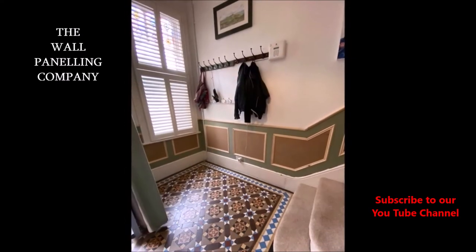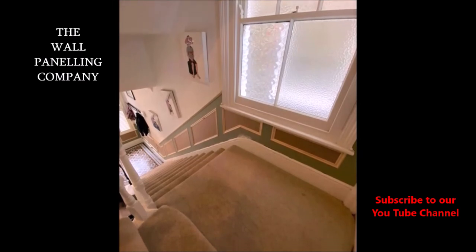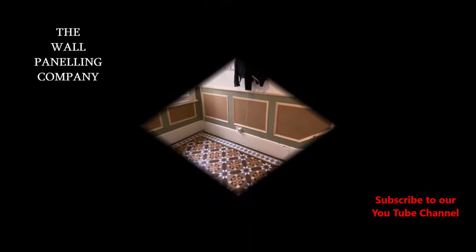Setting out is top of the priority when working on a project of this size, but even more so when you have a staircase. The angles, the windows, the doors, the radiators — and that's just to name but a few.